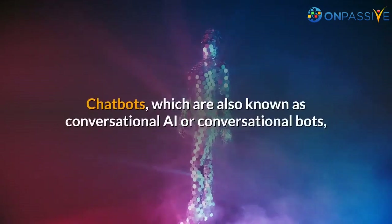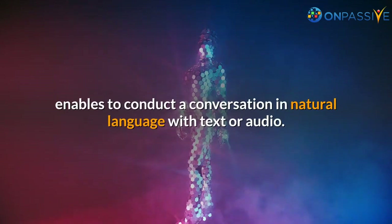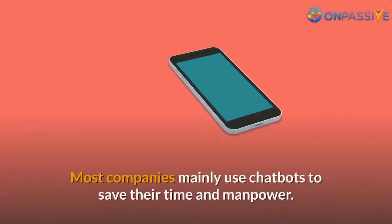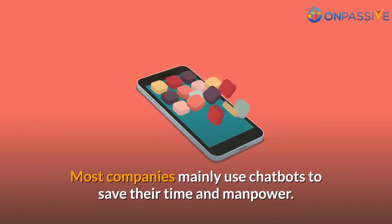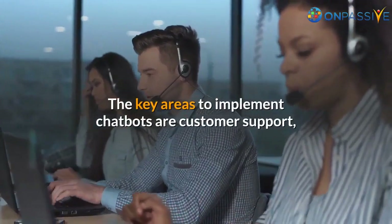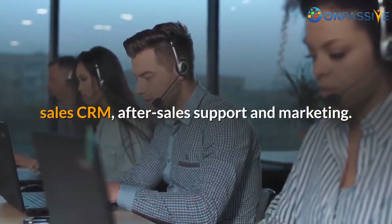Chatbots, which are also known as conversational AI or conversational bots, enable conducting a conversation in natural language with text or audio. Most companies mainly use chatbots to save their time and manpower. The key areas to implement chatbots are customer support, sales CRM, after-sales support, and marketing.